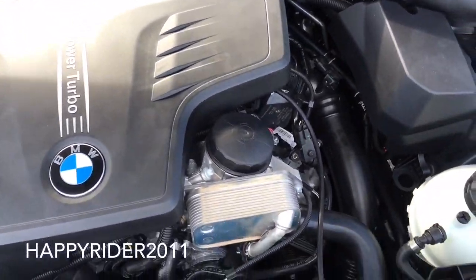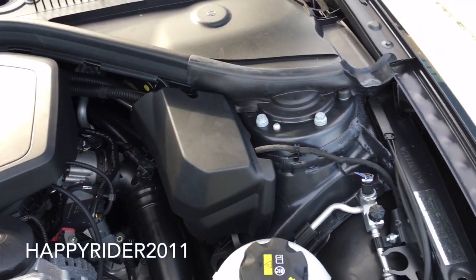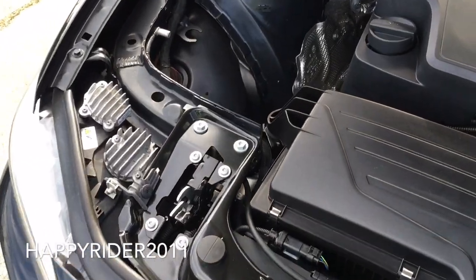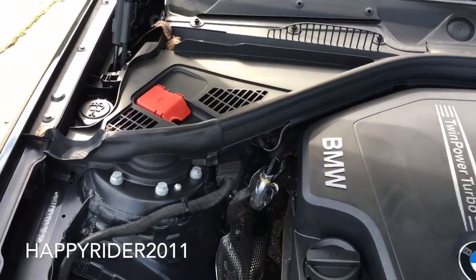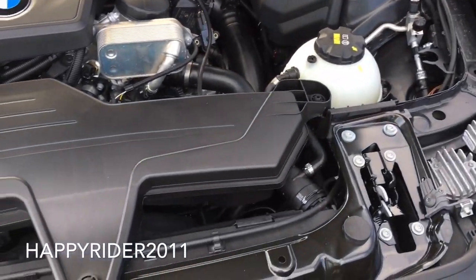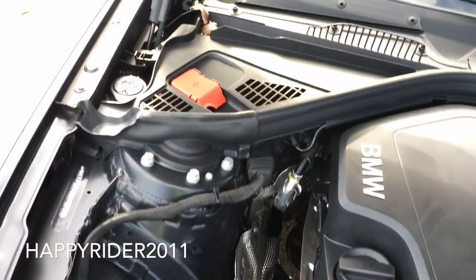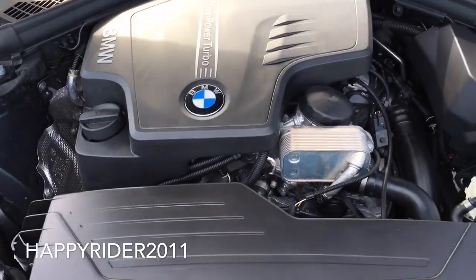As for fuel economy, the 228i gets 23 mpg in the city, 35 mpg on the highway, and when combined it gets 27 mpg. Gas mileage will vary depending on which driving mode the vehicle is in — eco, comfort, or sport mode. To further enhance gas mileage, there is also the auto start and stop function. When activated, it will shut off the engine when the vehicle comes to a complete stop such as at red lights or other idle situations, and immediately after you lift your foot off the brake the engine will automatically restart within milliseconds. This feature can be turned on and off at any time by the driver.